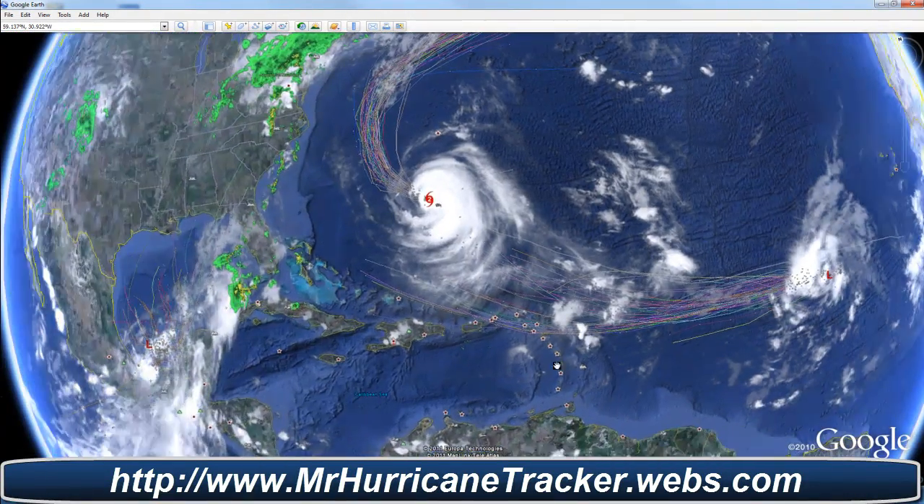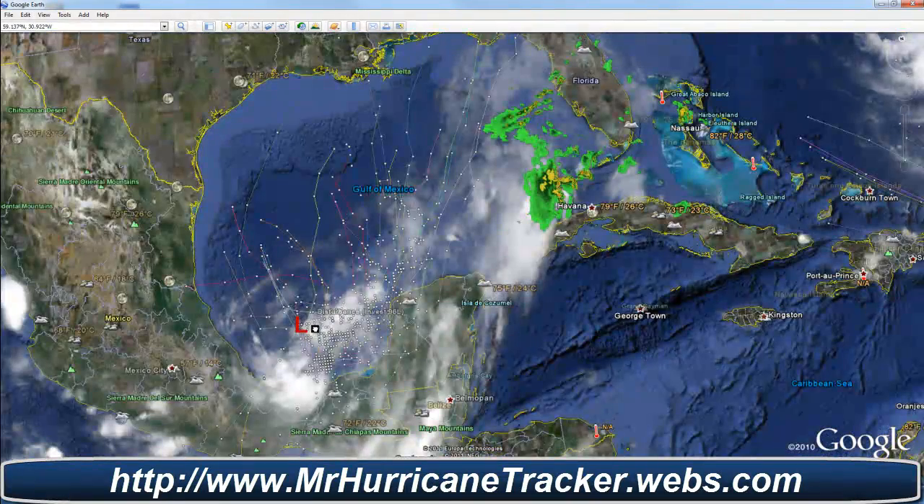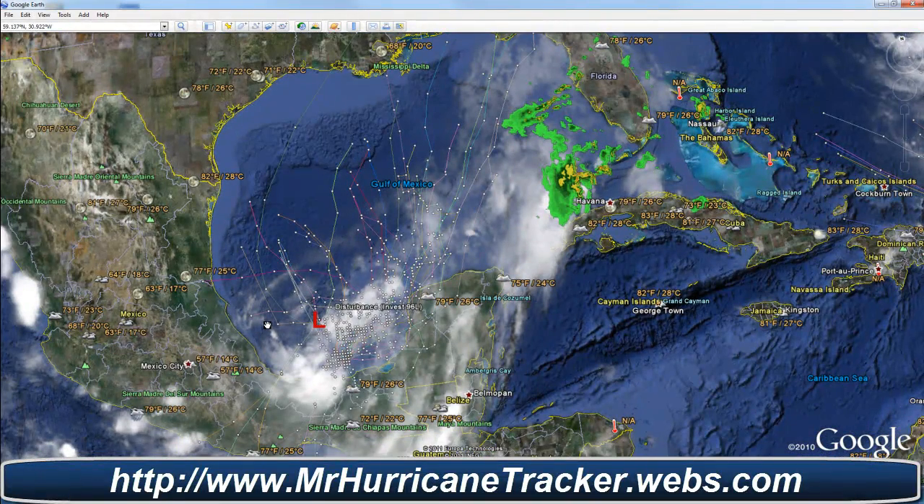We're also looking at a disturbance trying to form right in between Hurricane Katia and Tropical Depression 14, which only has about a 20% chance of developing or less. And we also have a new invest out here in southern Gulf of Mexico — Invest 96L.